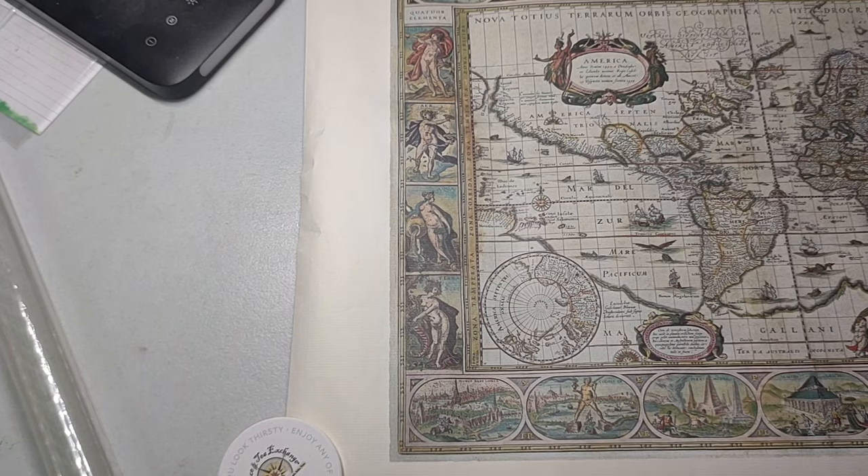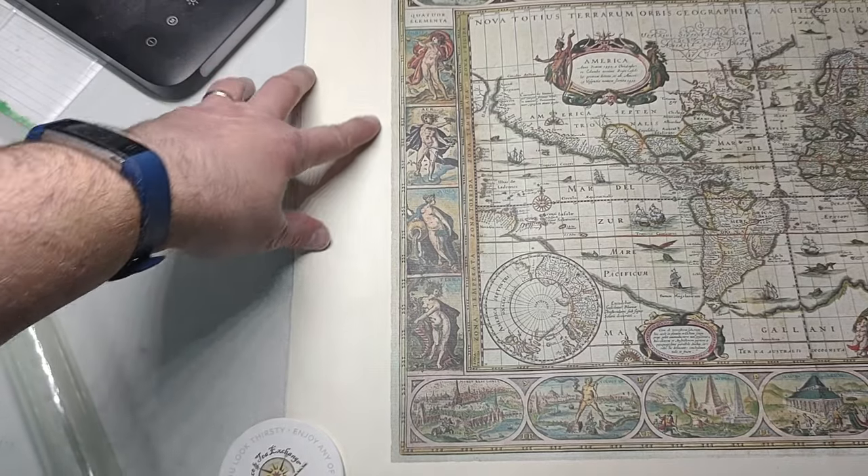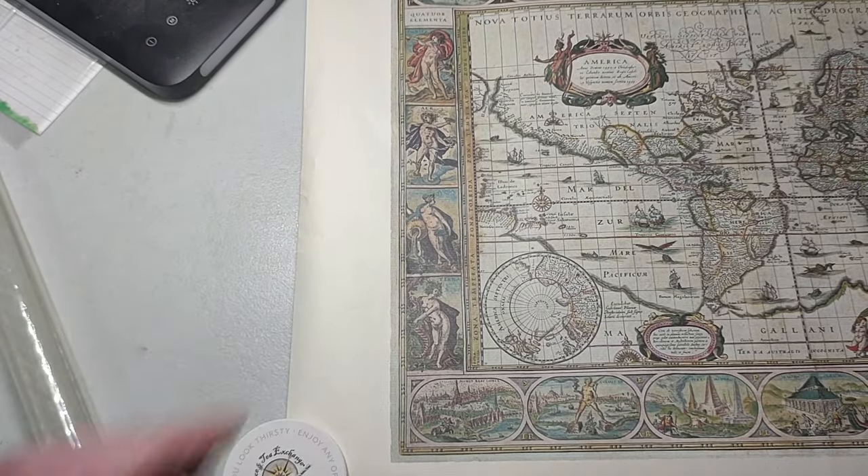Along the side here, we have the four elements — fire, air, water, and earth — and their descriptions.